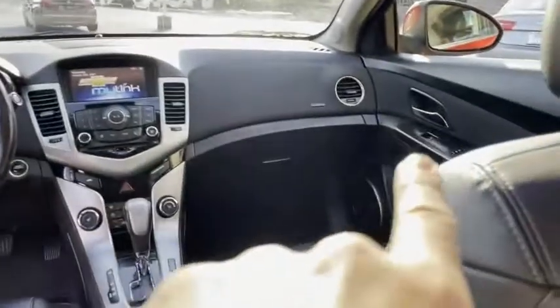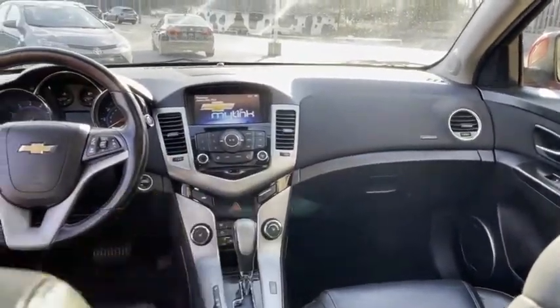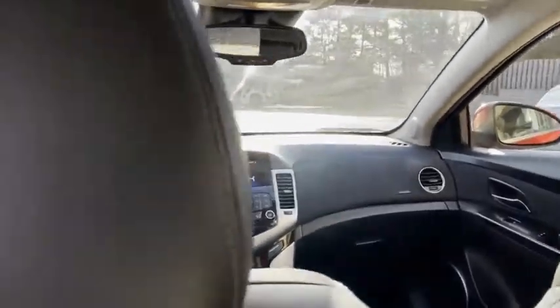Look at the inside. It's got the Pioneer speakers, heated leather seats, big backup camera, touch-to-start, a lot of extras. Again, LTZ package with the Rally Sport Appearance package.